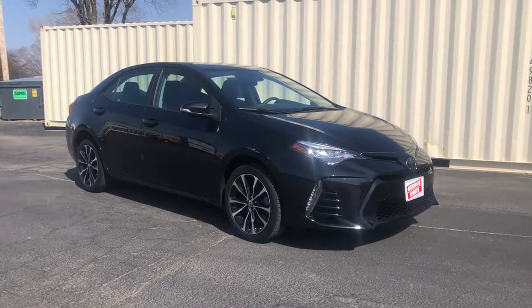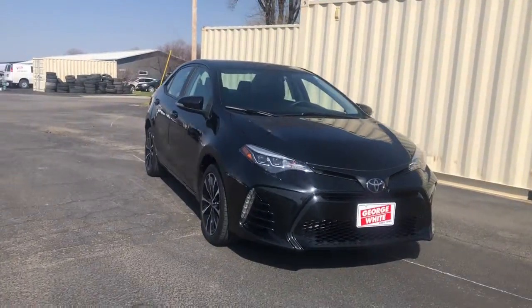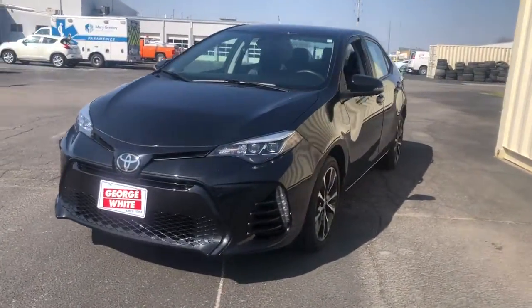This could be the car for you. The 2018 Toyota Corolla. With less than 25,000 miles on the odometer, this vehicle stands out from the rest.